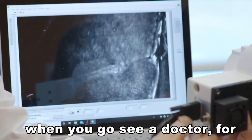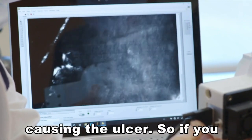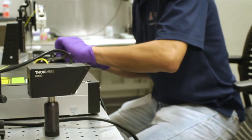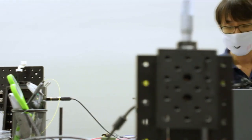Typically when you go see a doctor for an eye condition, for ulcers, they cannot quite figure out what's causing it. So if you don't know what's causing it, you cannot treat it properly. Currently, doctors have to scrape the tissue on the cornea with a needle and then do a culture test to figure out what's causing the ulcer.